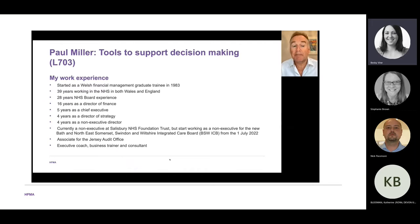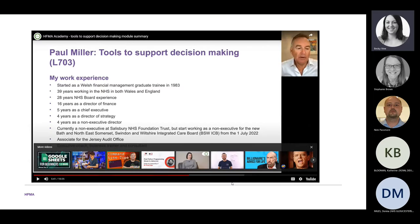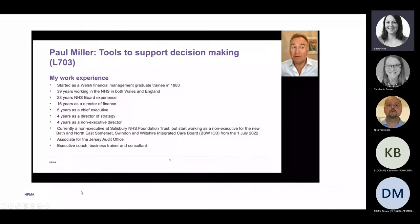I'm in my last week as a Non-Executive at Salisbury NHS Foundation Trust and I start working for the Bath, North East Somerset, Swindon and Wiltshire Integrated Care Board as a Non-Executive from 1st July 2022 — which really reflects the importance of decision making in systems. I'm also an associate for the Jersey Audit Office leading on health audits, and I'm an executive coach, business trainer and consultant with a very broad range of experience.